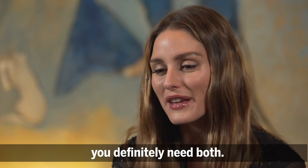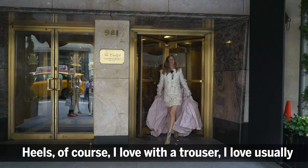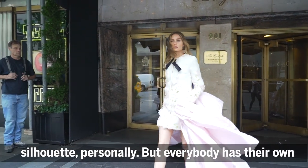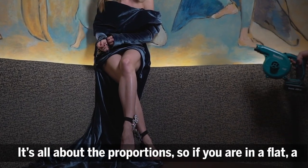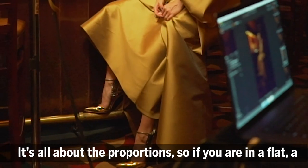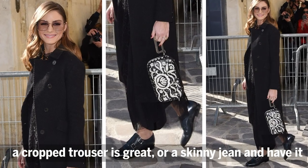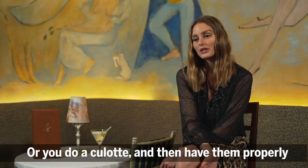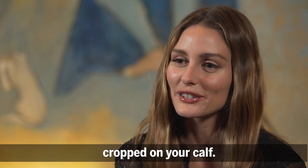I love heels and I love flats, so you definitely need both. With a trouser, I love wearing heels usually above the ankle — it tends to elongate my silhouette personally, but everybody has their own proportions that work best for them. If you're in a flat, a cropped trouser or skinny jean works great, or do a culotte cropped properly on your calf.